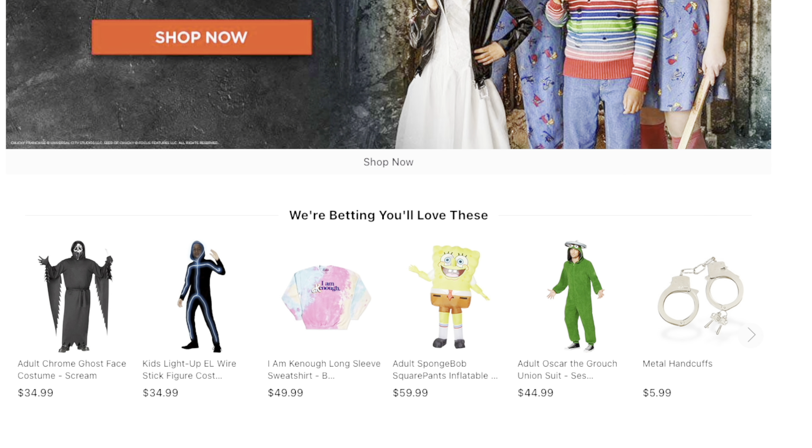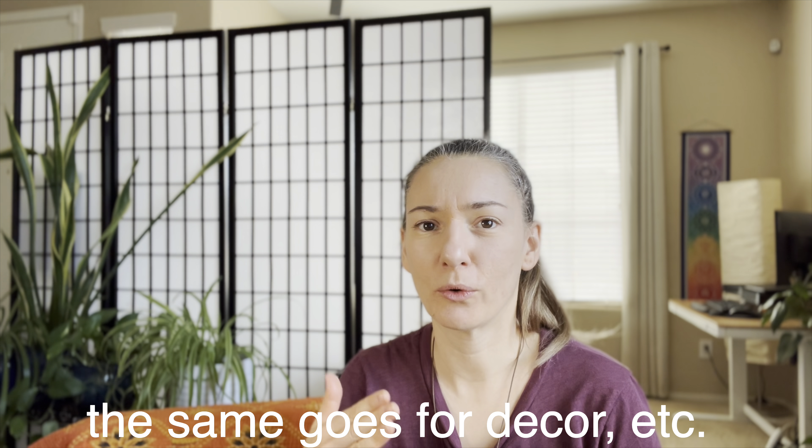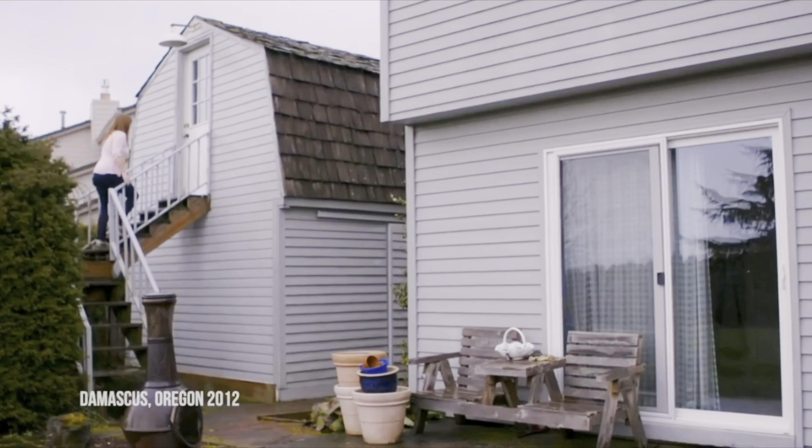Costumes for the most part that you find on Amazon or at big conglomerates like Spirit Halloween that just pop up around the fall are really unsustainable. They're not typically made in ethical or sustainable ways.